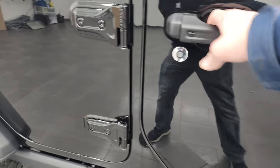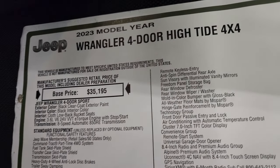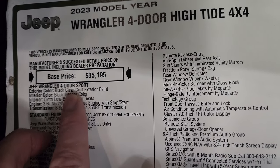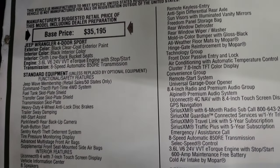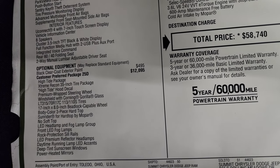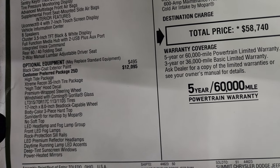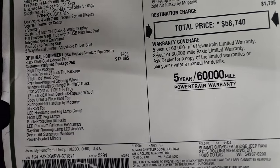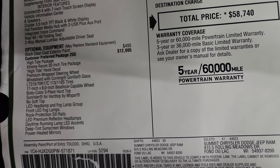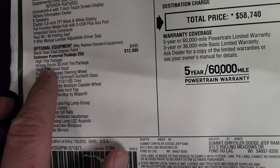Take a look at the original window sticker — this will give you a really good breakdown of everything included with the High Tide package. 2023 Wrangler 4-door High Tide, based on the Sport package, 3.6 V6, 8-speed automatic. Black clear coat is $495, and the customer-preferred package 25D — the High Tide package — is $12,095. I actually did a video breaking down everything this package includes, and it's actually closer to $13,700 all included.